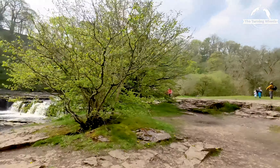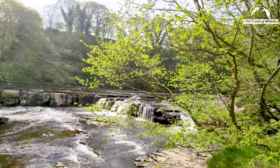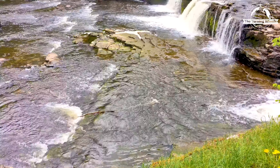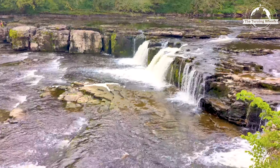We are now at the Upper Force, and it is the highest and most dramatic part of Aysgarth Falls, with water rushing over a series of limestone steps.